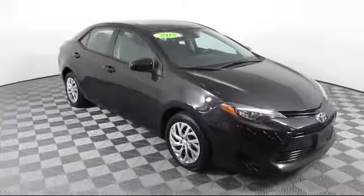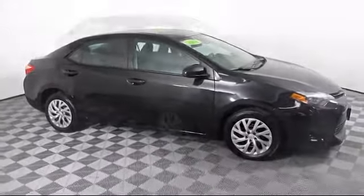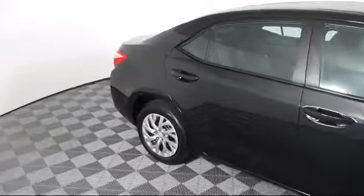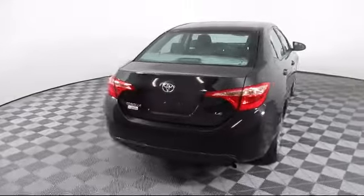It comes equipped with power outside mirrors, lane keep assist, Bluetooth smartphone integration, climate control, lane departure warning, steering wheel controls, MP3 player, keyless entry, and has less than 20,000 miles on the odometer.